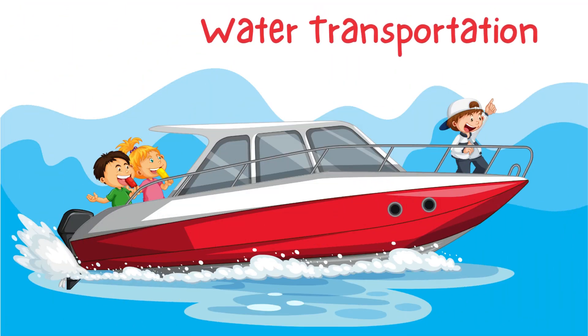Hi, friends. Today, we're going on an exciting adventure to learn about water transportation. Water transportation helps people and things move across lakes, rivers, and even the big ocean. Can you think of a boat or ship you've seen before? Let's explore different types of water transportation together.